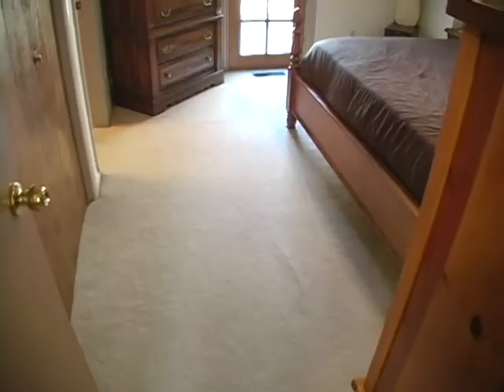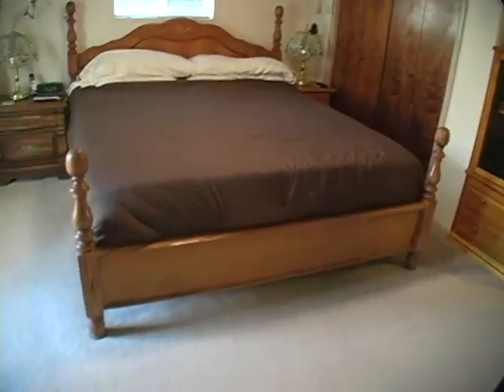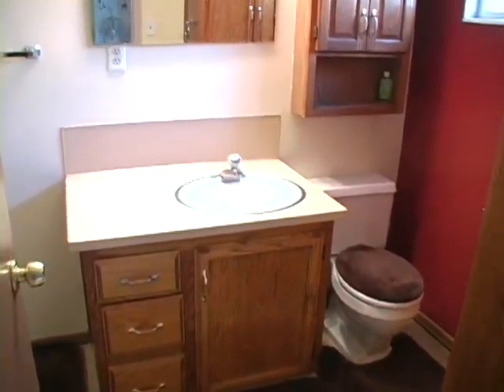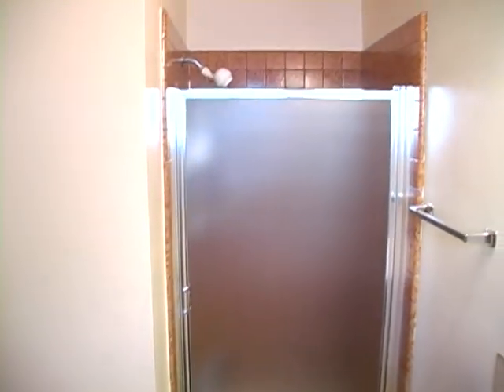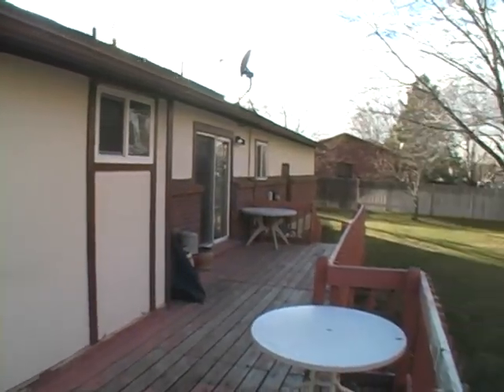Here is the master bedroom with extra closet space. The master bathroom has a tiled floor and oversized shower. The master bedroom also has access to the back deck, which is reinforced for a hot tub — a fabulous way to relax and enjoy the mountain views.